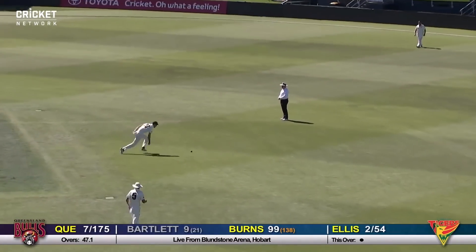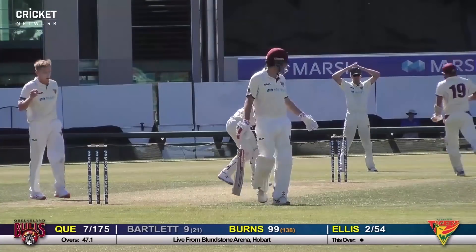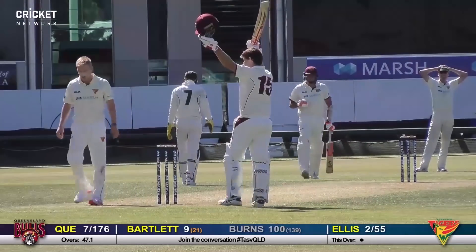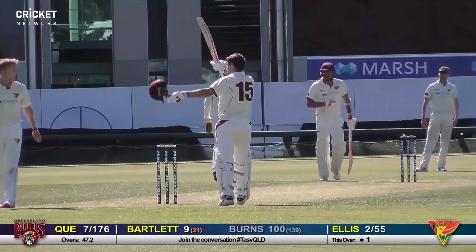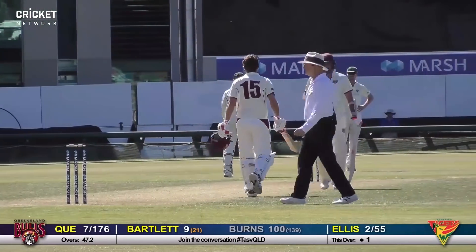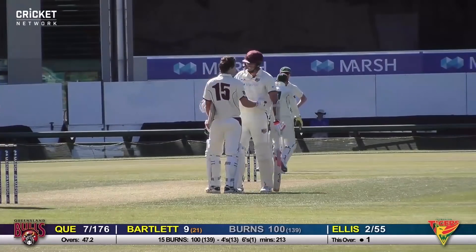He worked it off the pads — there's a bit of a mix-up but they'll get through for one. There was a chance of a run out but the striker's in, and that's a hundred up for Joe Burns! Brilliant innings, coupled with some quick running between wickets. He's had some of the shots of the day — shots of the match. Wonderful stuff, Joe Burns.